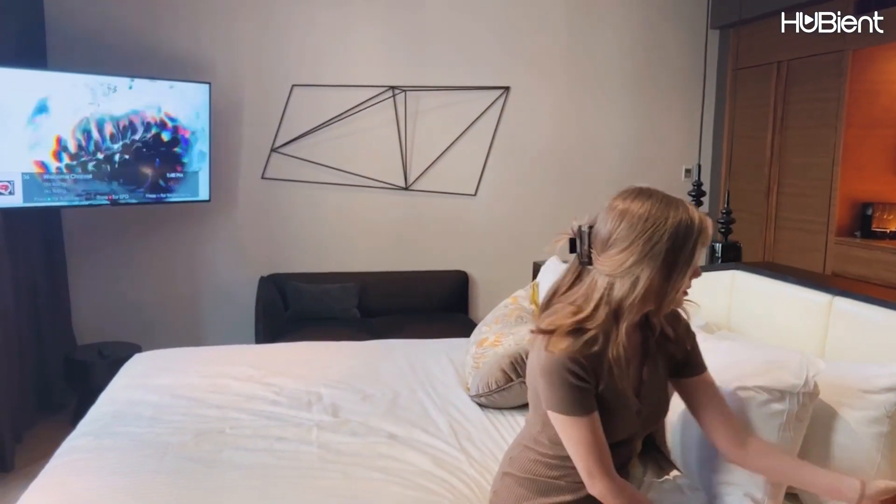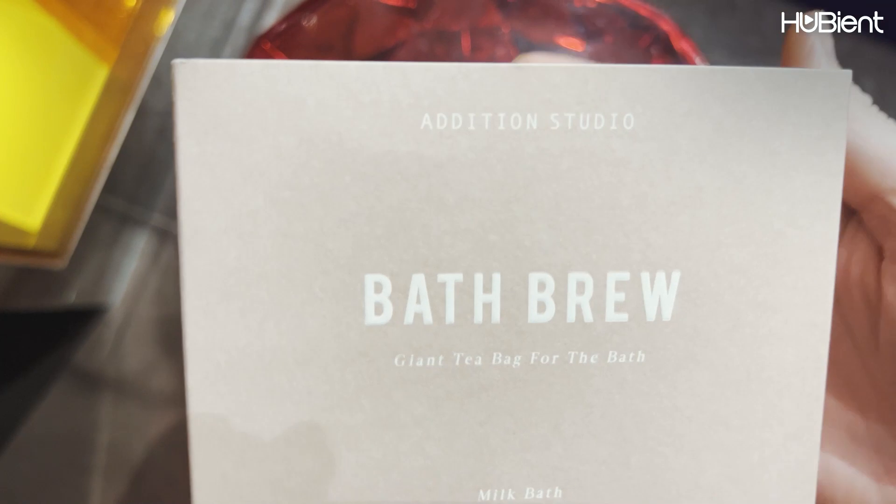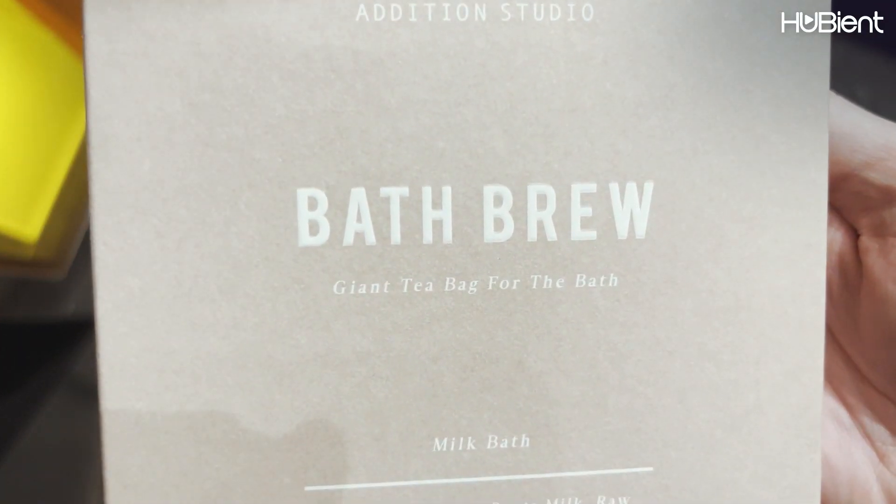So all in all, this is the hotel room — or one of the hotel rooms. I'm going to take a bath, but you have to check this out. So this is called a bath brew — it's like a legit giant teabag. You can see the bath, so I'm going to see what that's about. I think it's just going to be fun for the novelty of it to just put the teabag in the bath. This is the bath bomb by Edition Studio — a giant teabag for the bath.